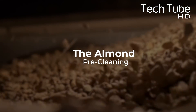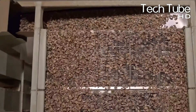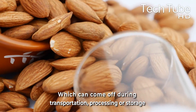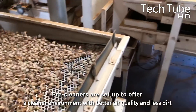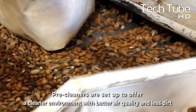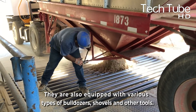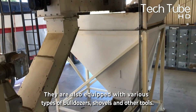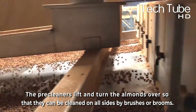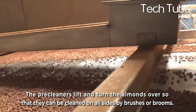Almond pre-cleaning is a technique for removing the skin from the almond, which can come off during transportation, processing, or storage. Pre-cleaners are set up to offer a cleaner environment with better air quality and less dirt. They're also equipped with various types of shovels and other tools. The pre-cleaners lift and turn the almonds over so that they can be cleaned on all sides by brushes or brooms.